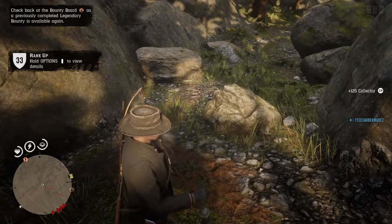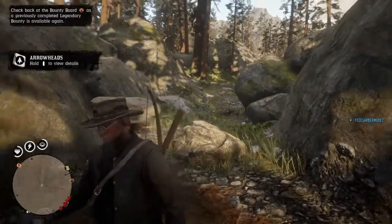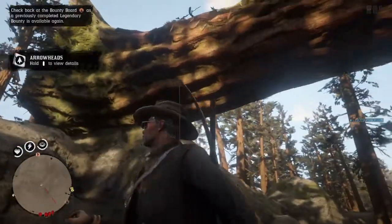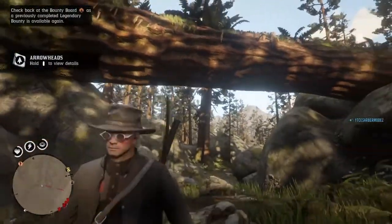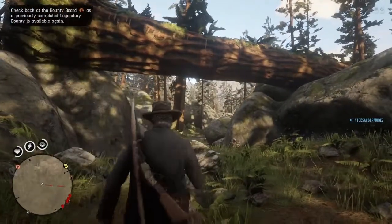Chipped arrowhead — I think I got that already. Anyways, it's under this log, okay? That's what you're looking for. That's the landmark you're looking for.